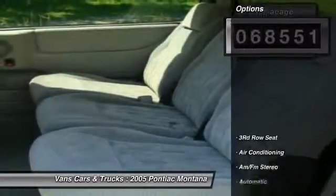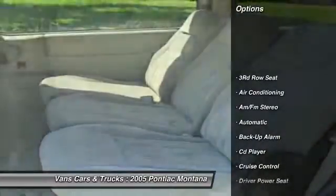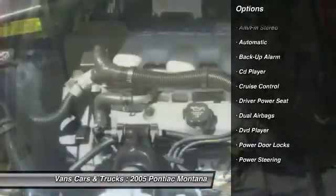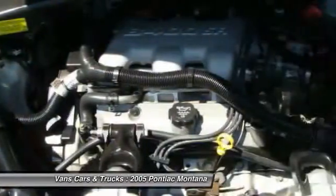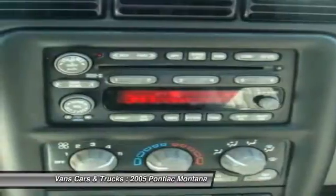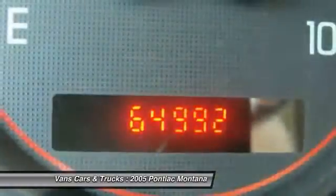Here are some of this vehicle's great options: DVD system, front air conditioning, power steering, cruise control, AM-FM stereo radio, power door locks, CD player, power windows, tilt steering wheel, third row seat.